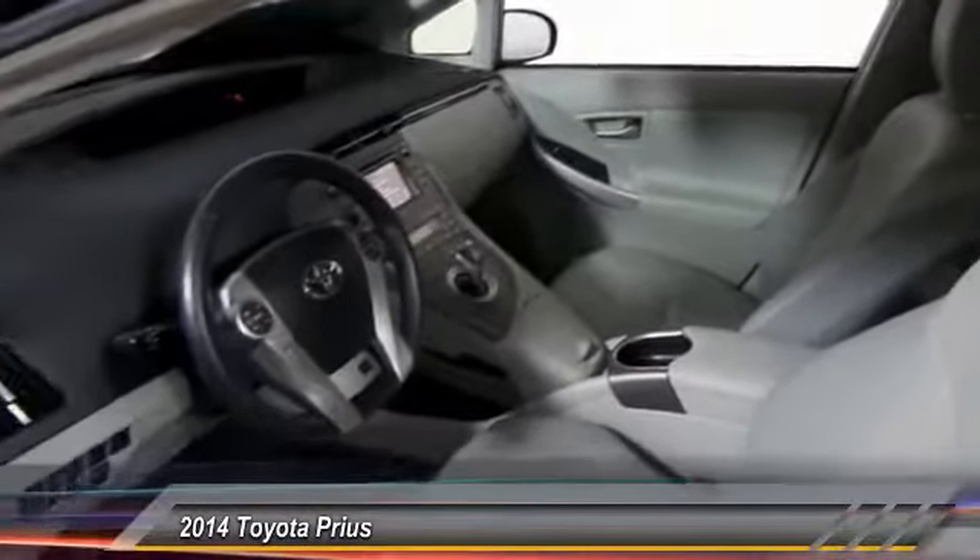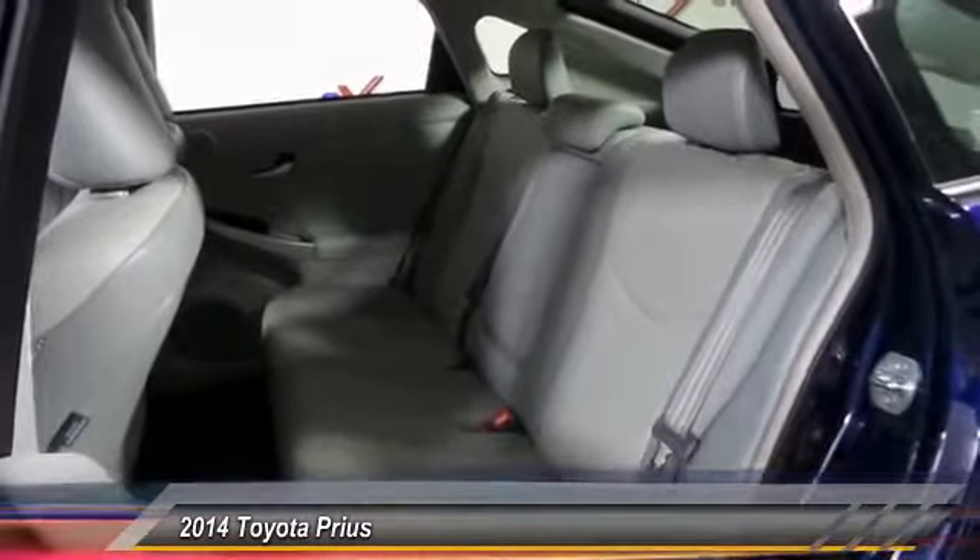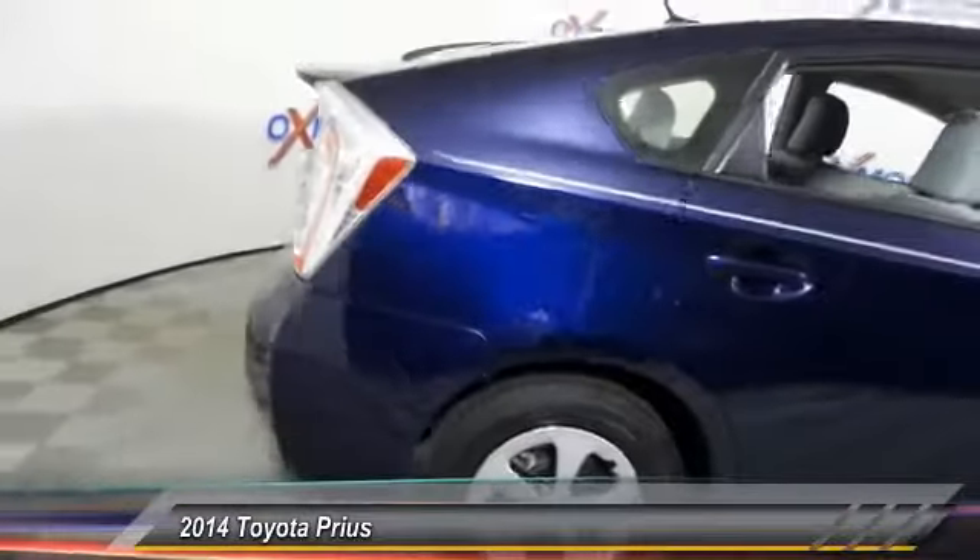One reason for its EPA-estimated combined 50 miles per gallon rating and is priced below $20,000. This vehicle has less than 40,000 miles.